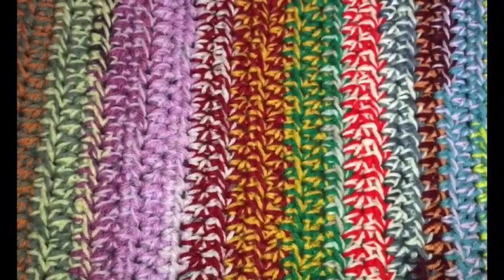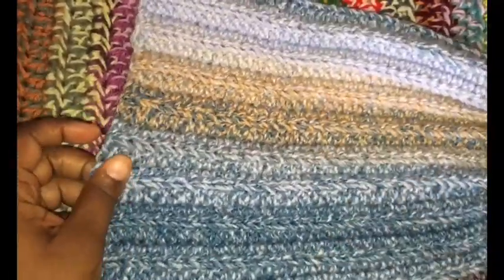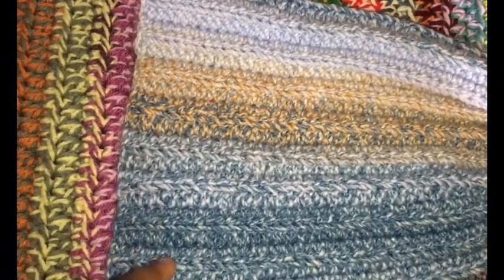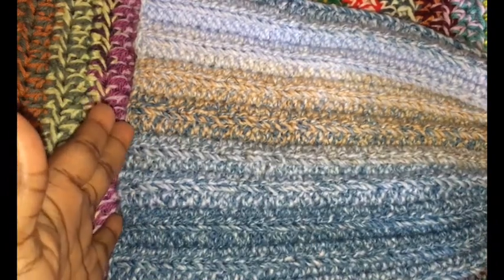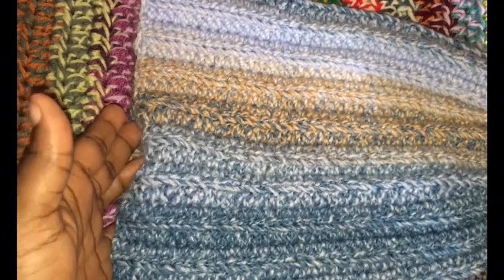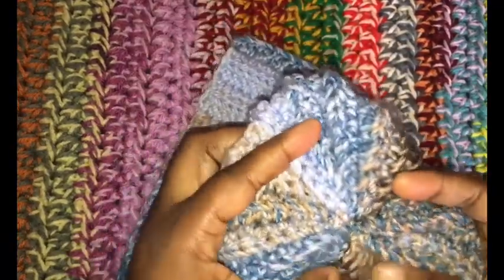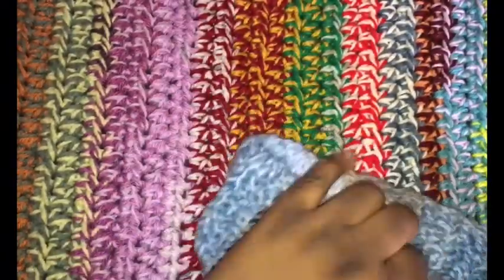I also wanted to try something different. I made this, which is just a long rectangle — I think about 35 chains and then back loop crochets. On one side, the last five stitches I would do single crochet, and at the ends I just fed it through and cinched it. It's pretty cute but it is time consuming — probably more time consuming than I would like.